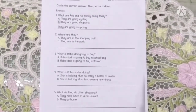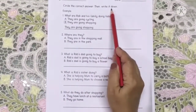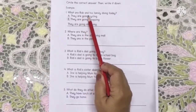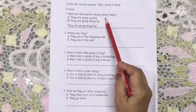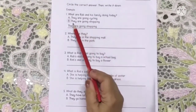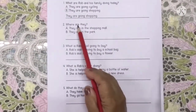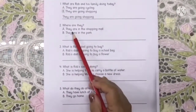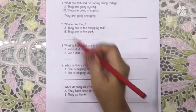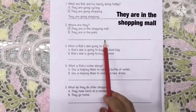Now let's do the questions on page 14 — circle the correct answer, then write it down. Number one: What are Rob and his family doing today? They are going shopping. Number two: Where are they? They are in the shopping mall — or are they in the park? Shopping mall. Circle letter A and rewrite the sentence.